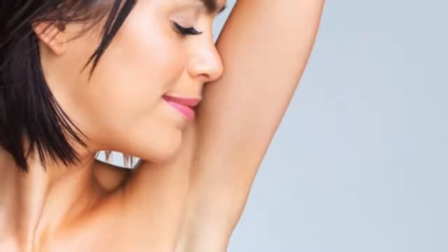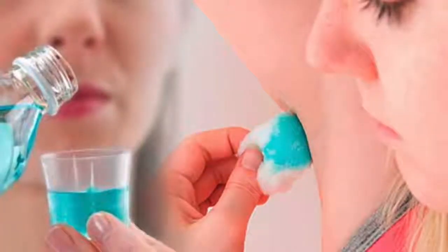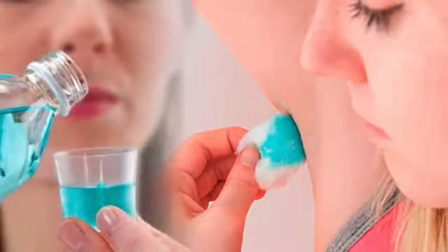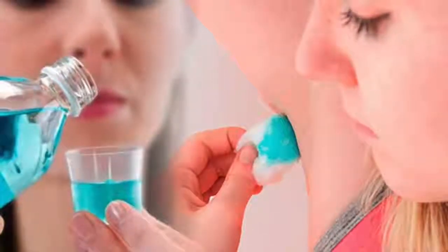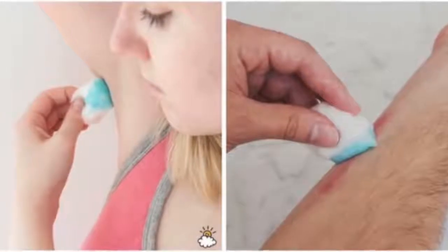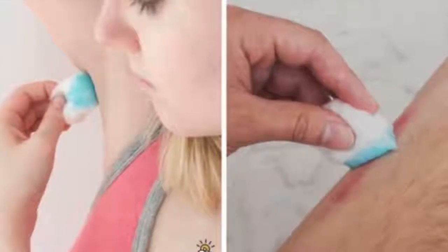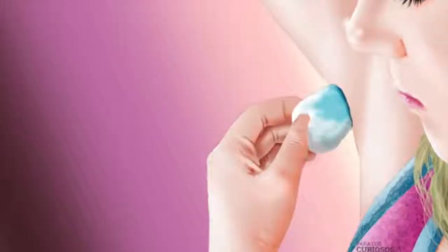Did you know that Listerine can also be used as a deodorant? If you ever had to go to an important place or a work meeting and found you just ran out of deodorant, Listerine is very good for fighting body odor. Whenever you're in a rush, simply pour a little Listerine onto a cotton ball and apply it gently under your arms.